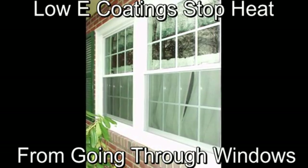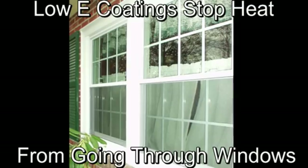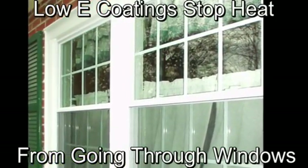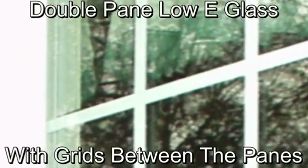What you need to remember is that you want a warm-edge spacer system. The proper spacer system will not only stop heat from conducting out of your house, but will also prevent fogging or seal failures. A seal failure will prevent you from having a clear view through the glass. A quality spacer system is one of the most important features of an insulated glass window.